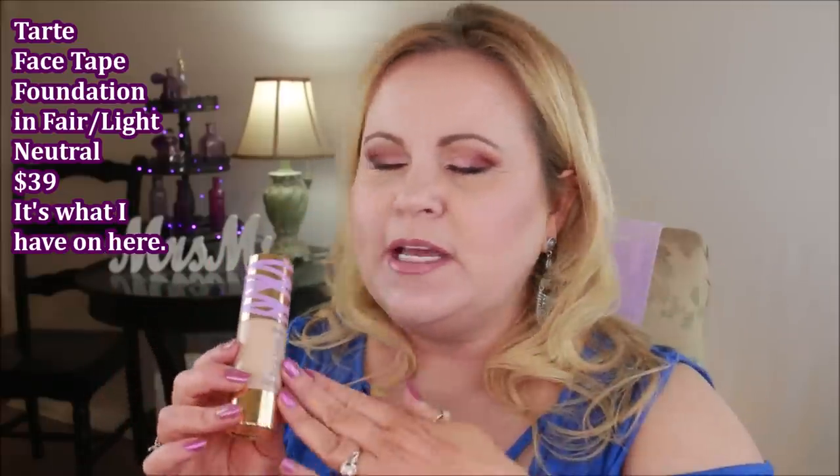The Tarte Face Tape Foundation — I just did a full review which should be up before this video — is probably my new favorite foundation. I'll link that video for you guys. It's very mature-skin friendly. I have extremely dry skin and large pores, and I felt like it did really well, lasting throughout the day while keeping me hydrated — not dewy, just nicely hydrated. I'm really excited about it as a new choice for me.